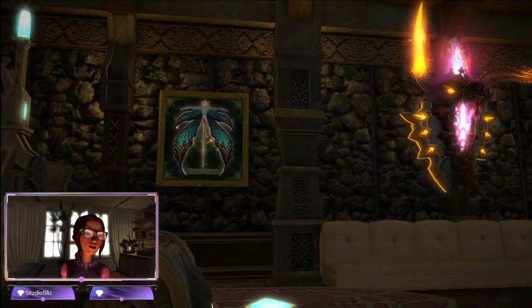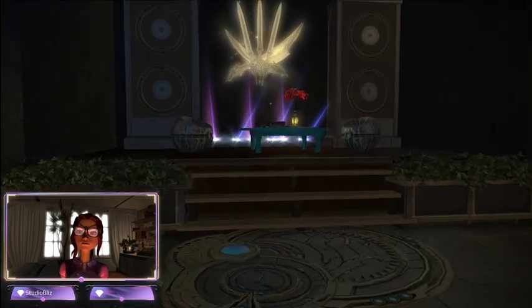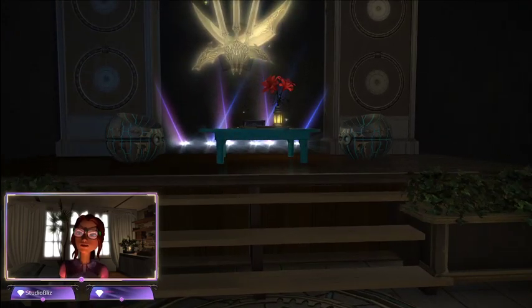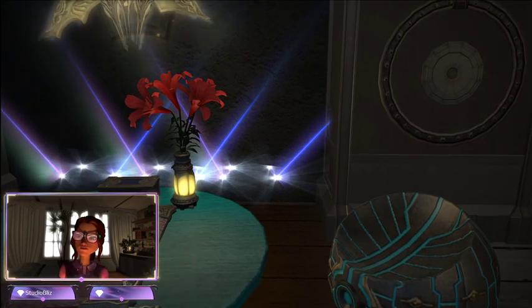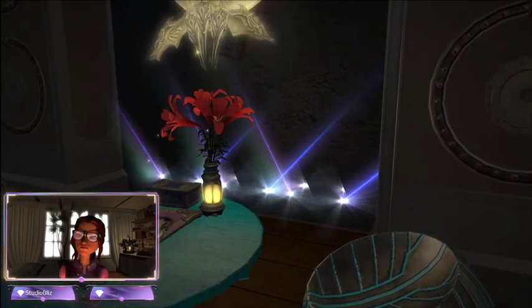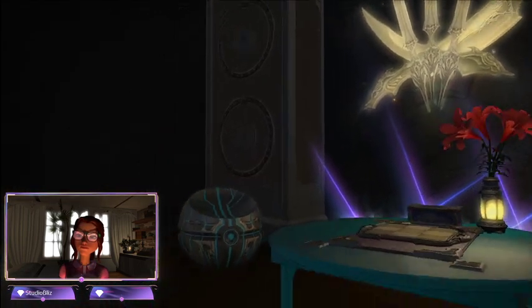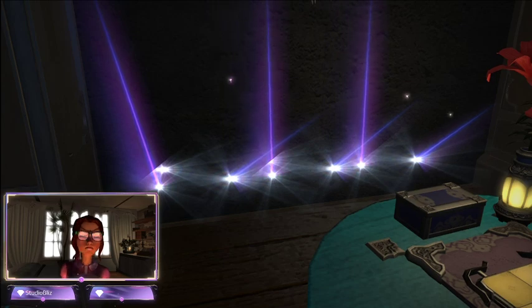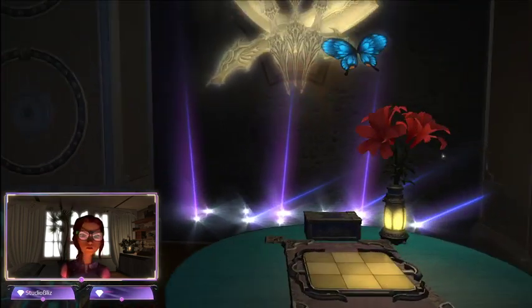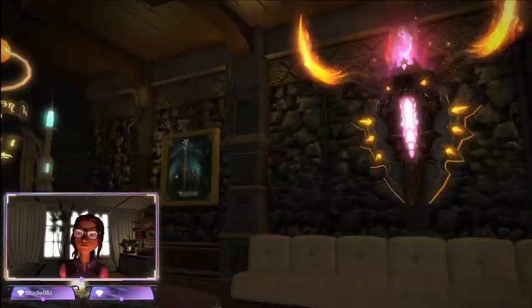We've ripped Titania's wings off — everyone's ripped her wings off, poor thing. I love this. I like the little lights. Good gracious, what did they do to do that? That is so cool. So fancy. I'm going to have to figure out how they did that. It's a challenge.